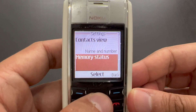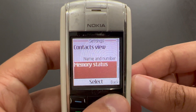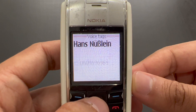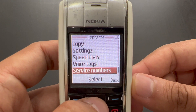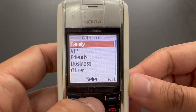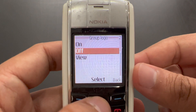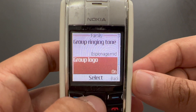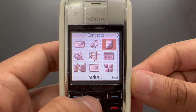We have the options here. The memory status only gives us a percentage. We've got voice tags. There's one number shown — not a real number by the way. We've got caller groups, which is pretty handy because a caller group can have their own ringtone and a group logo — which looks something like this — so when the person calls, this logo blinks on the screen as well, and then you can add group members as many as you wish.